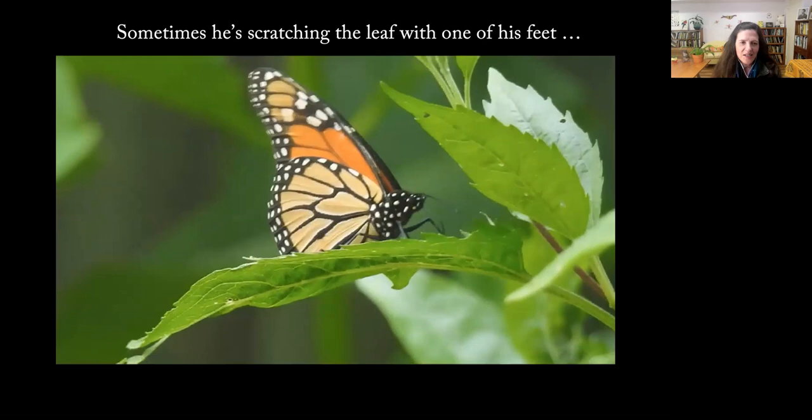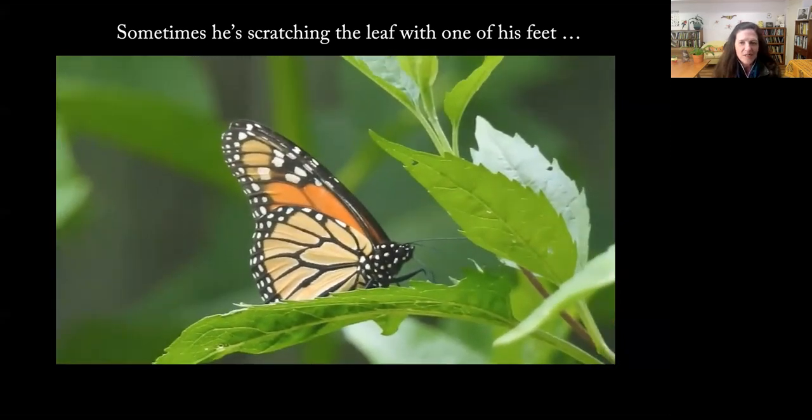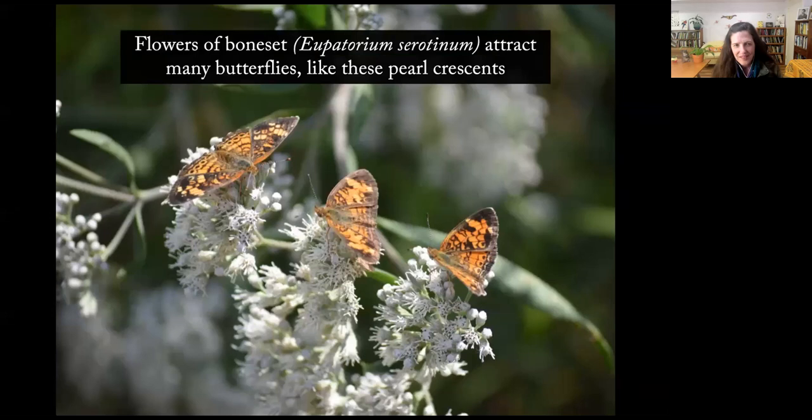The scratching was hard to capture on film and it happens quickly, but I saw it a number of times. To me it just showed how intensely he wanted to get something out of this plant.